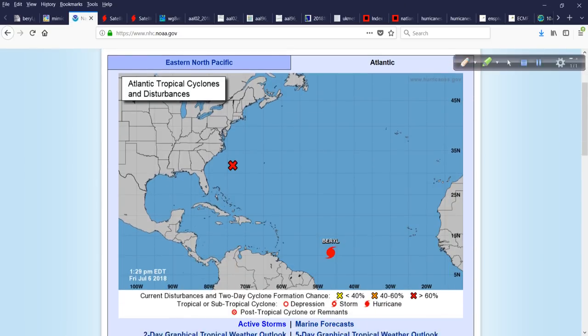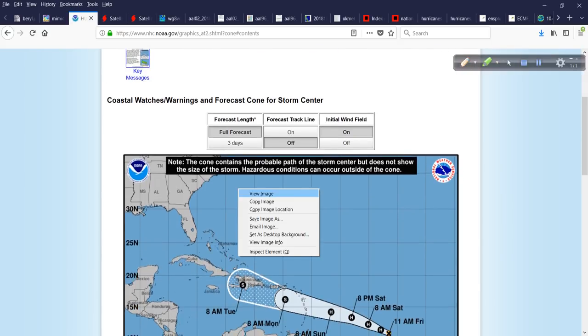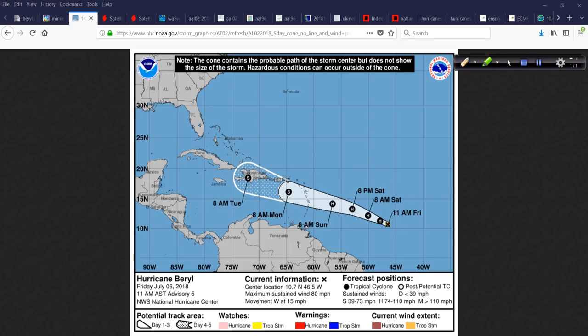96L is really something we need to start talking about more over the coming days. As for Beryl, no watches or warnings are up just yet, but that may change fairly soon. Looking at the track map from the National Hurricane Center, folks in the central part of the Lesser Antilles from Barbados northward really need to watch this closely. It could pass between some of these islands and you would hardly notice it, depending on how large the envelope of energy gets or if it changes its shape.